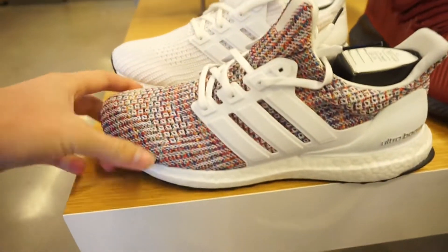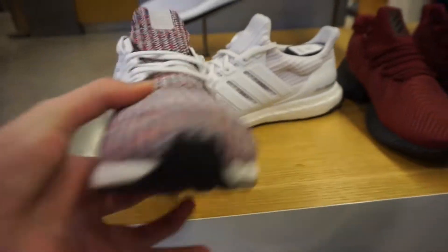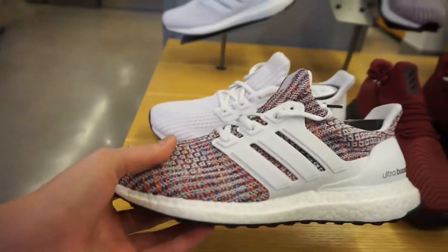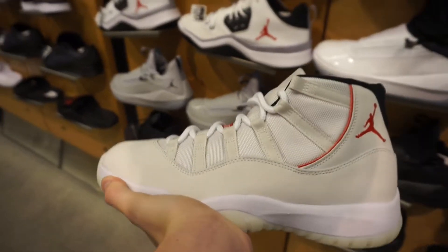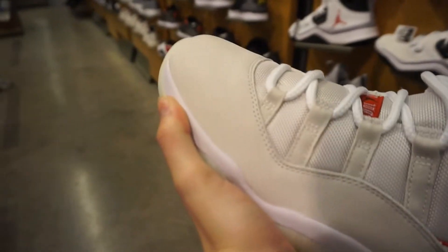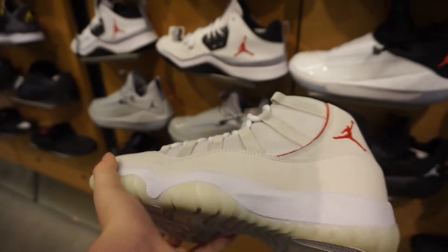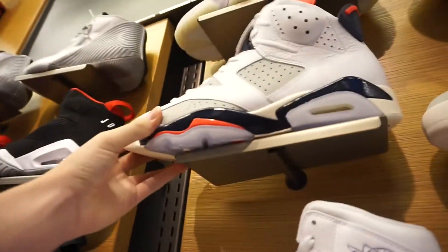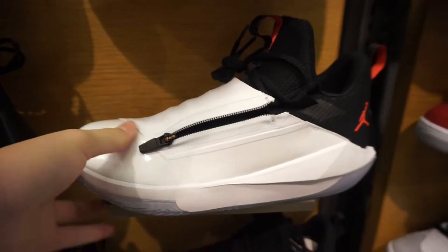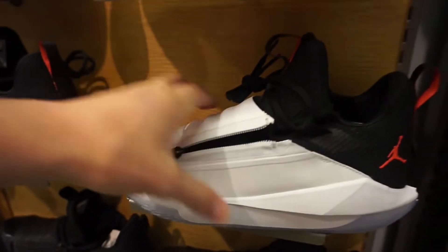Alright guys, so we're at Finish Line. They got the new multicolor ultra boots — look how sick these are. These are actually really nice; if I hadn't gotten mine, I would have got these. They also got the new Jordan 11 sitting. In pictures I thought it was like a patent leather, but it's actually like a suede, and it just feels weird. For $220, that's like getting a Yeezy, so I don't think so. They also got the Tinker 6s, and then these new Jordans — I don't like them, but the concept is cool with the zipper. Kind of reminds me of the 28s.